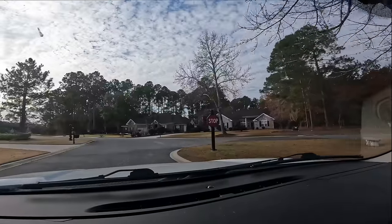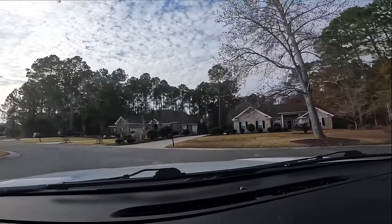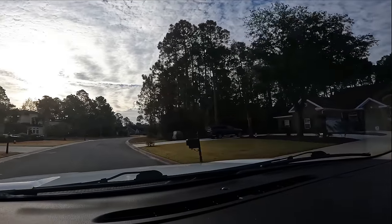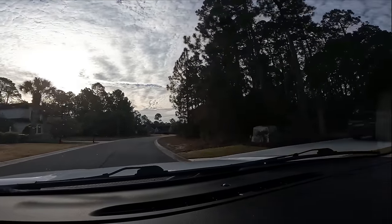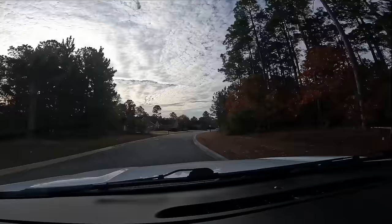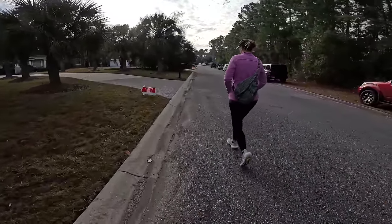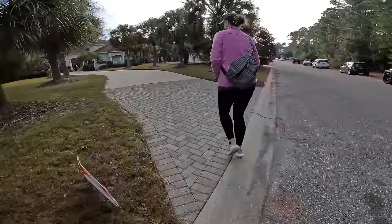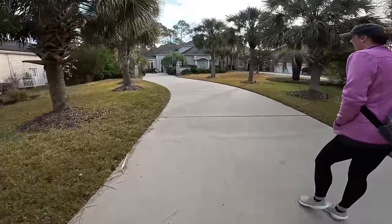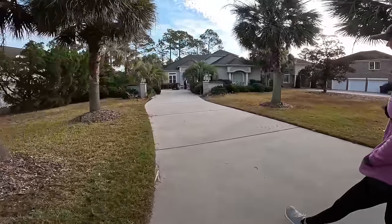We are in a very nice part of Myrtle Beach at a golf course and there's supposed to be a really nice estate sale back in here. Estate sales in expensive neighborhoods are always scary because you just don't know the prices, but we're gonna go in there, see what we can find, and flip online for a profit. Definitely a lot of cars here. This house is crazy looking. There's a guy with a fanny pack already buying stuff.